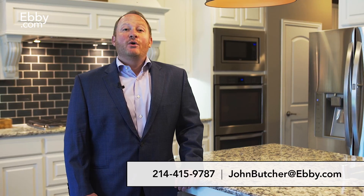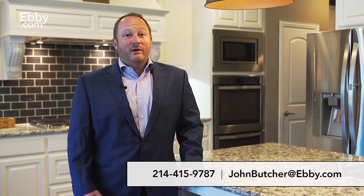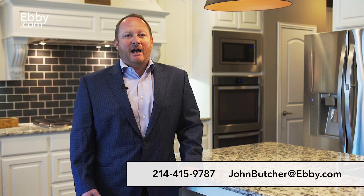To view this beautiful home or any other listing, please contact me at 214-415-9787 or johnbutcher@ebby.com. Thank you.